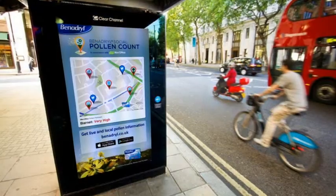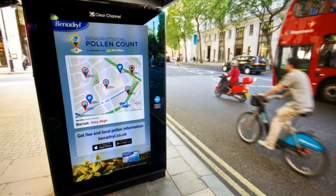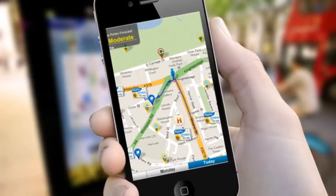So you'll know that looming feeling of itchy eyes and sniffly nose is down to the very high pollen count in wherever you happen to be. And you should either take something to stop it getting the better of you, or simply get out of there.